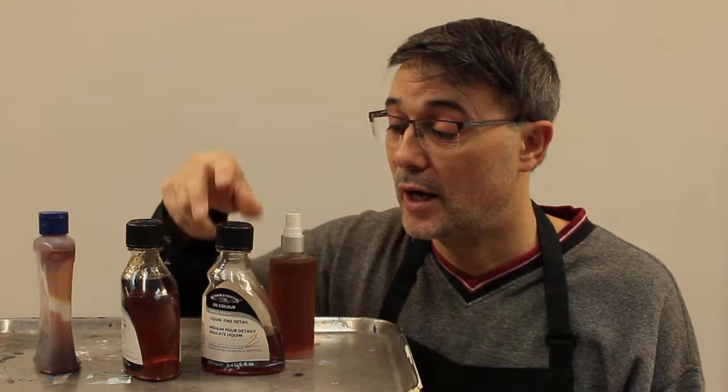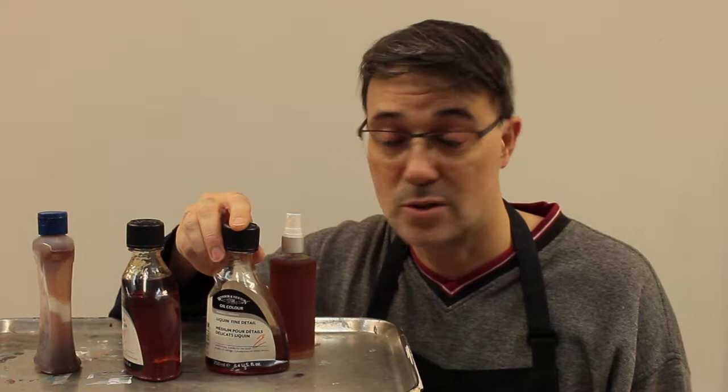I came very close to throwing this away today. So out of 10 stars, because of the packaging, I would give this negative 5 stars at best. Thank you for watching.